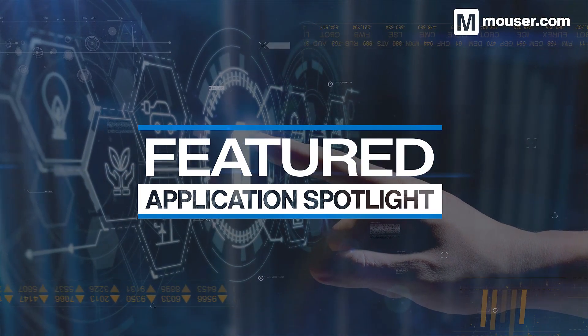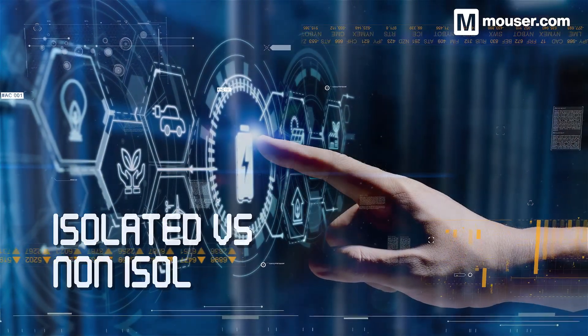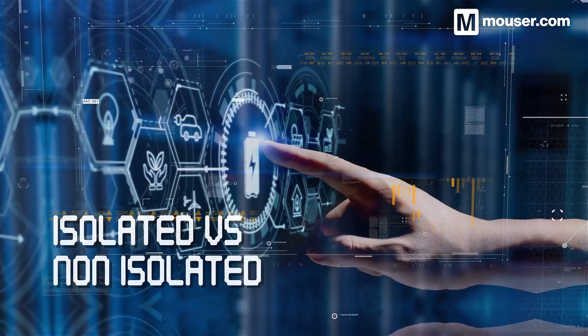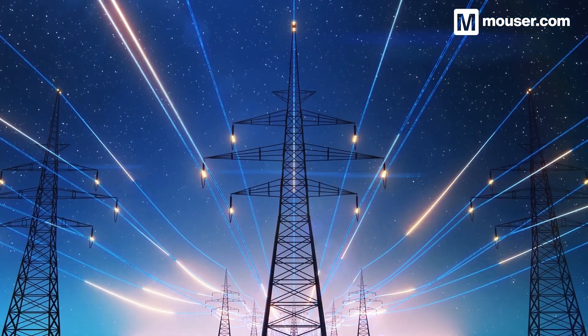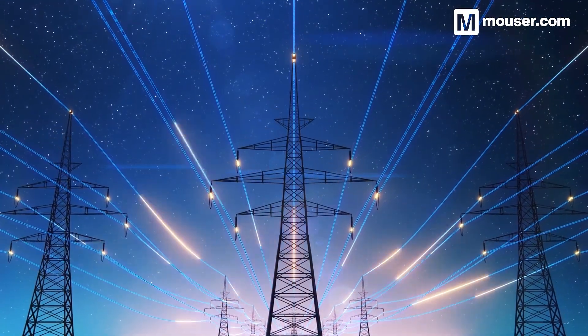Welcome to this featured application spotlight from Mauser Electronics. A stable and robust power supply is essential for optimal device runtime and a key factor in protecting circuitry from damage. Today we'll look at 4 products available from Mauser that will help design bespoke power chains for a wide variety of use cases.